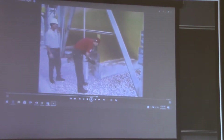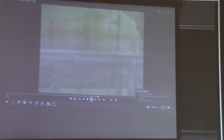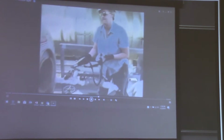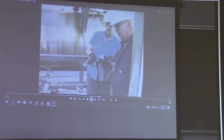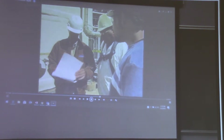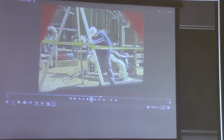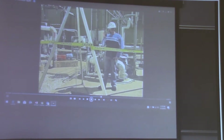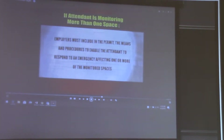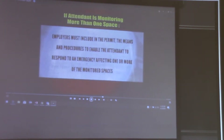Employers must provide authorized entrants the opportunity to observe pre-entry and subsequent testing or monitoring of permit spaces. Employers must also reevaluate the permit space if an authorized entrant requests reevaluation because they have reason to believe the evaluation may not have been adequate. Employers should immediately provide each authorized entrant with the results of any testing conducted. Employers must provide at least one attendant outside the permit space for the duration of entry operations. If an attendant is monitoring more than one space, the permit must include means and procedures for the attendant to respond to an emergency.